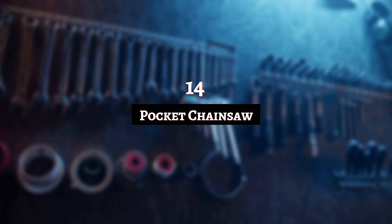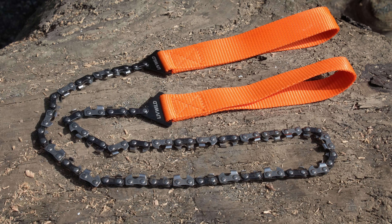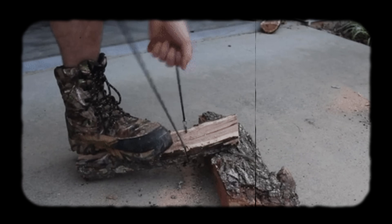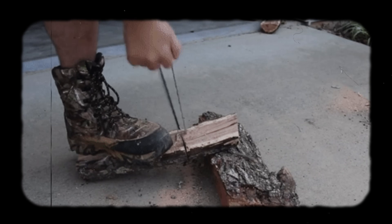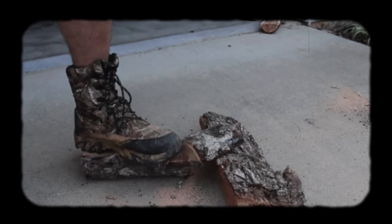Number 14: Pocket Chainsaw. What a disappointing horror movie this would make — the Texas Pocket Chainsaw Massacre just doesn't have the same vibe. Thankfully, the pocket chainsaw is for practical use, not cold-blooded murder. While you might find it a challenge fitting it in your pocket, this tool is still pretty compact. It can be either manual or electric. You might compare it to a Swiss Army knife, only it's one tool and you can use it to cut through smaller logs and branches.